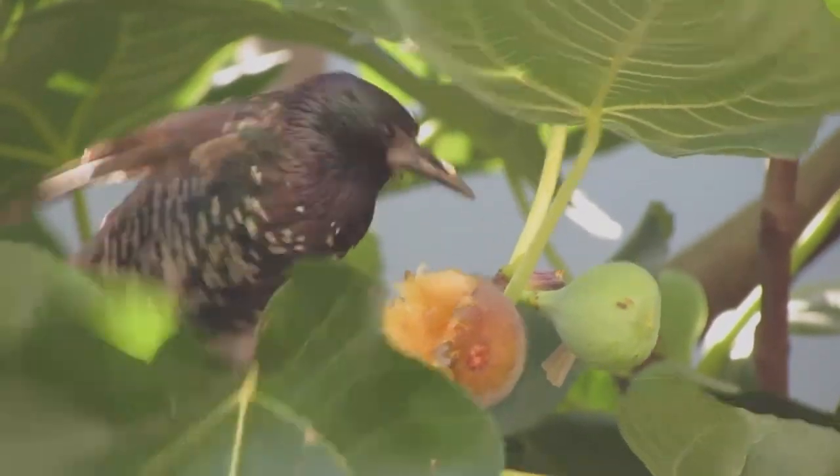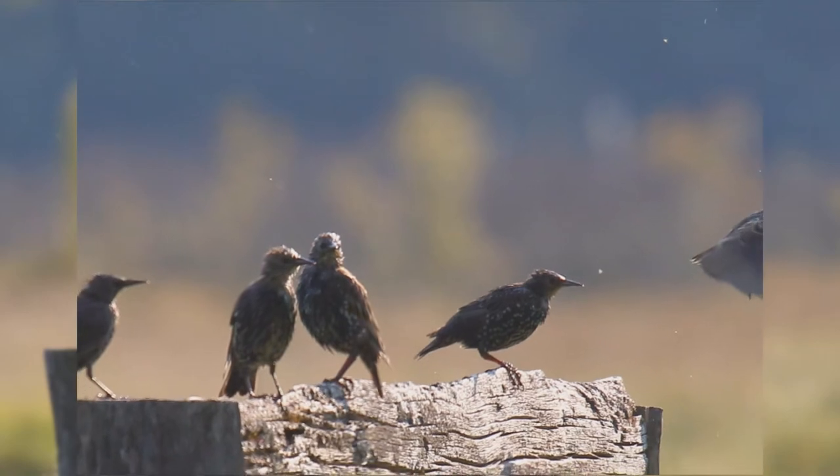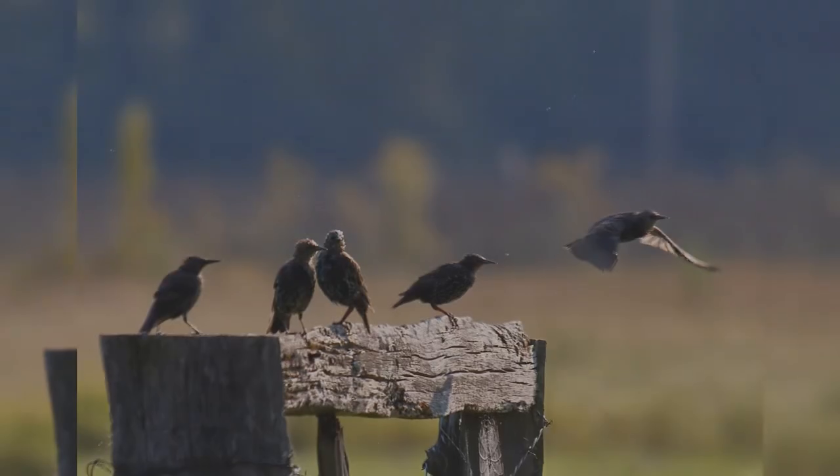Because of their aggressive nature, most people do not like starlings at their bird feeder. Starlings have weak feet, so they have trouble eating from tube feeders and special upside-down suet feeders.